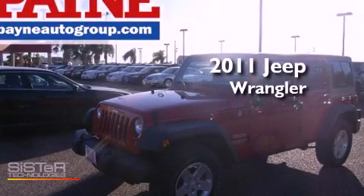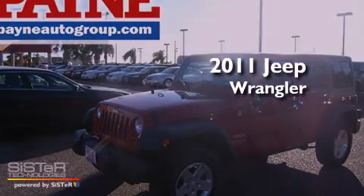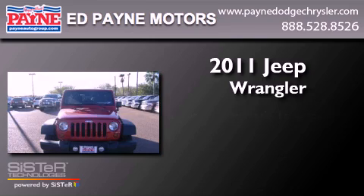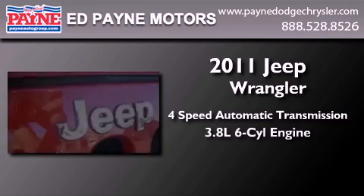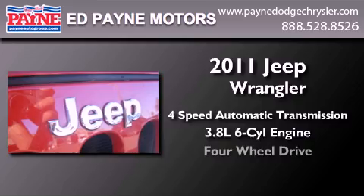This is a brand new 2011 Jeep Wrangler. This SUV has a 4-speed automatic transmission, a 3.8-liter V6, and 4-wheel drive.